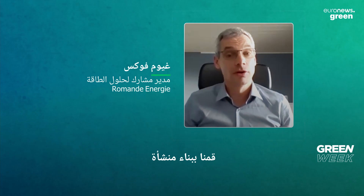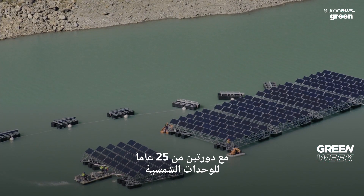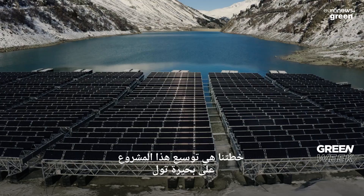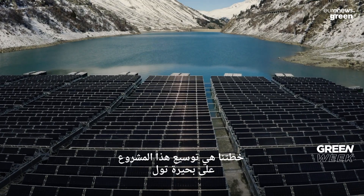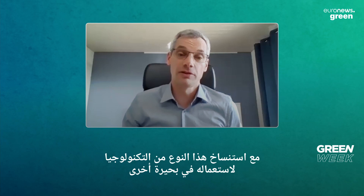We have developed a structure for a lifetime of 50 years, with two cycles of 25 years for the solar modules. Our plan is first to extend this project on the lake, but also to duplicate this kind of technology on other lakes. So this pilot project will change.